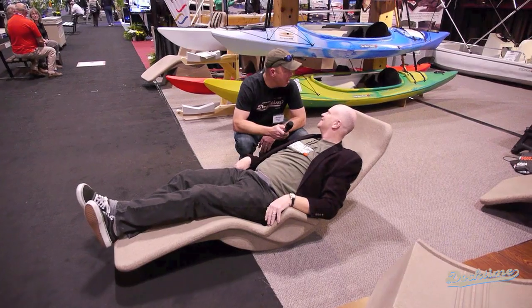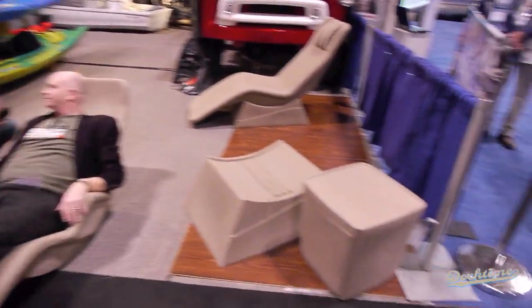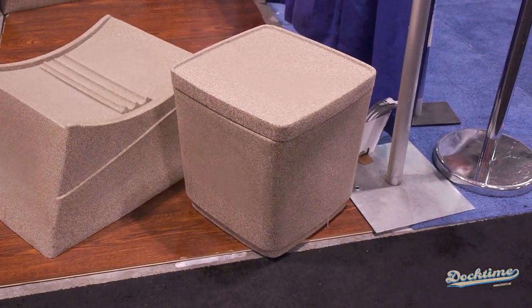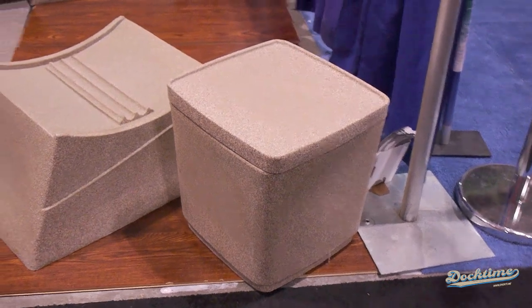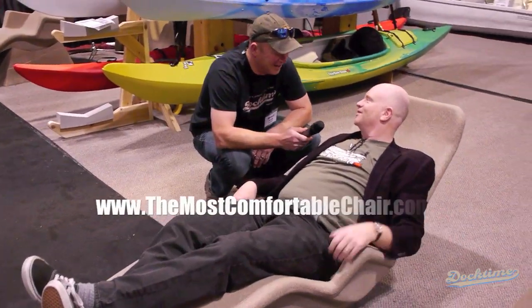We were also noticing the accessories that come with these — the cooler. We designed a table that's the right height to use with these chairs. And of course, you're so comfortable you don't want to have to get up and get a beverage, so the cooler's right there.